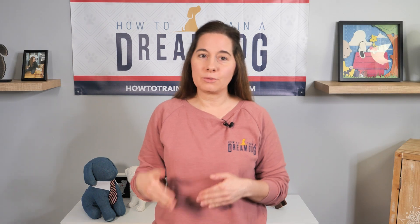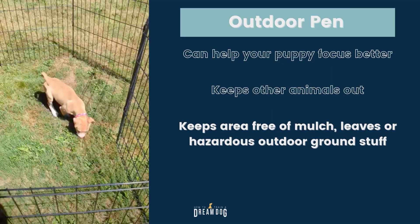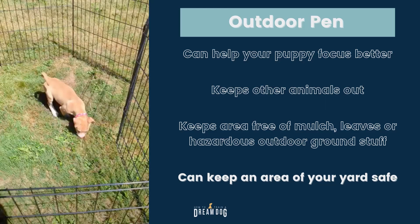If your puppy needs a little more movement to produce movement, then try walking her around the outside of the pen for just a little bit. The pen also keeps an area free of mulch, leaves, and other hazardous ground material — that's going to cut down on your vet bills. I like the black pen; it's easy to move all around. It works well if you have an area of your yard you need to keep safe from a curious puppy — I'm talking about gardens and flowers.